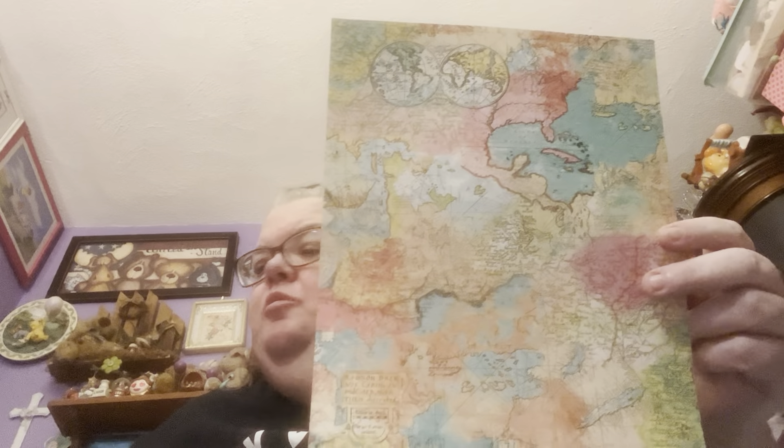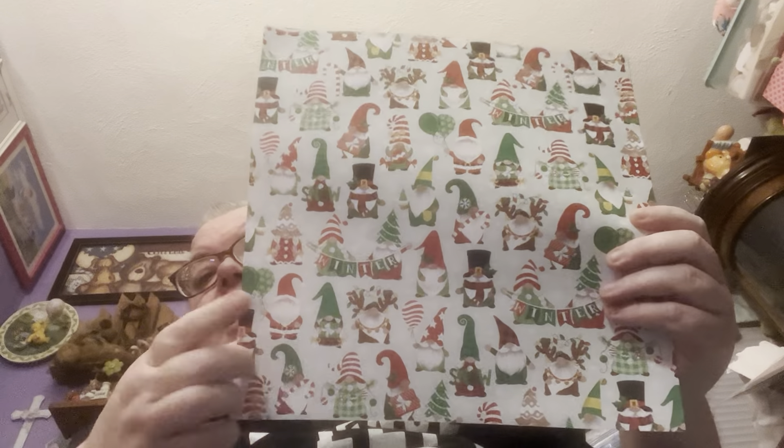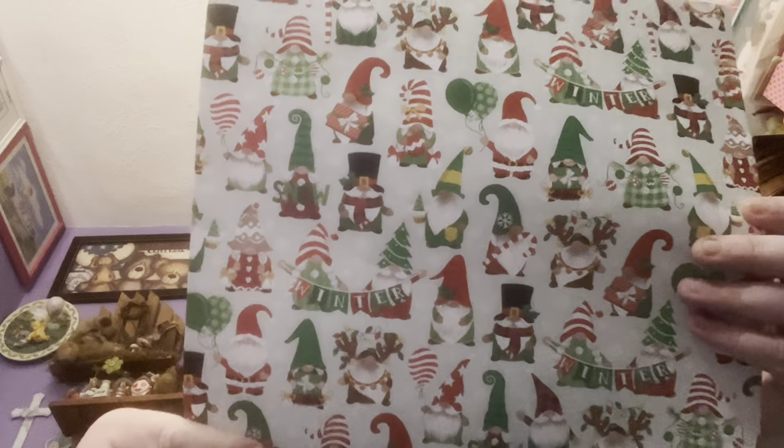One dollar — holy heck, Hobby Lobbies! I got the map. I got two of these and they were 59 cents each. The other one was sold out. I forgot somebody had hauled this paper and I wanted it — I'm so glad they still had it. This one was 69 cents. I'm just pulling out of the bag, y'all.